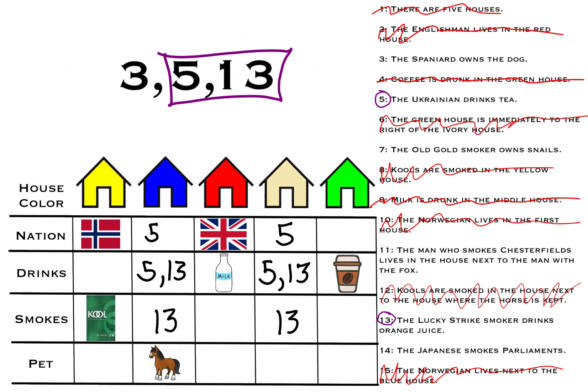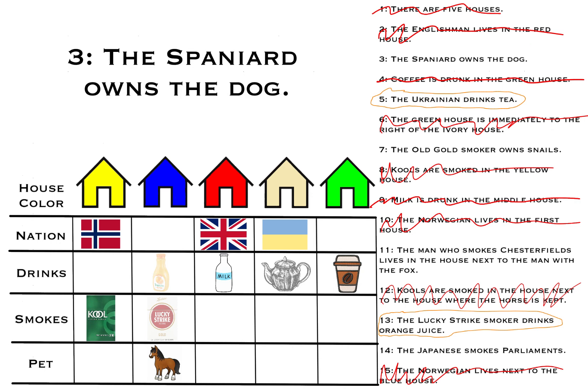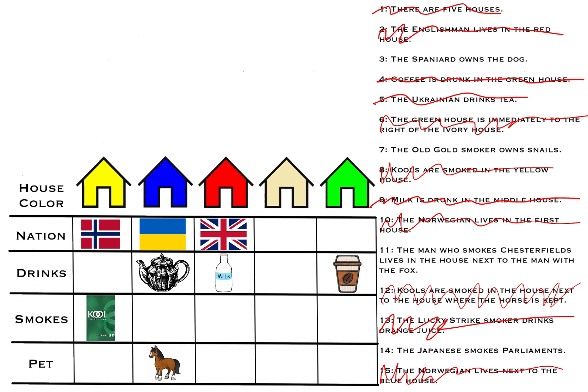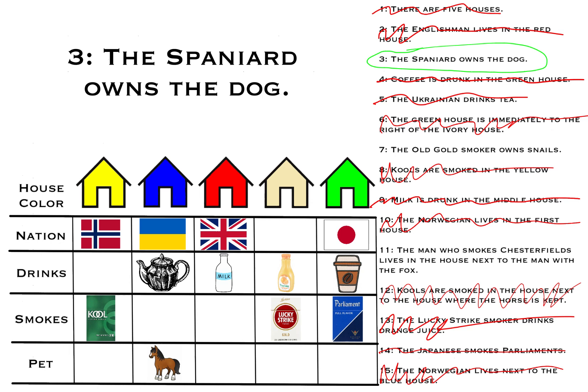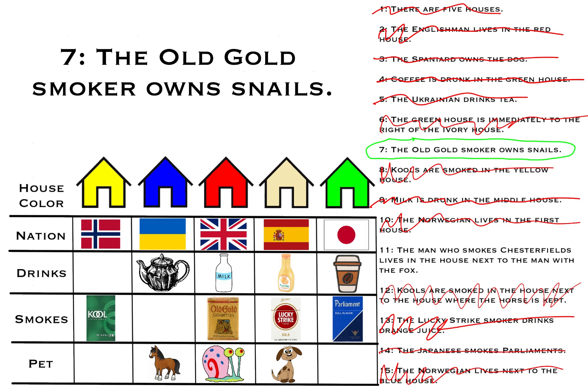The Ukrainian drinks tea and the Lucky Strike smoker drinks orange juice. We'll try putting the Ukrainian and tea in house four and Lucky Strikes and orange juice in house two. By clue three, the Spaniard owns the dog — the only house for that is house five. Then clue fourteen: the Japanese smokes Parliaments, but no matter where we try to place them, it overlaps. So this means Ukrainian and tea go in house two, and orange juice and Lucky Strikes go in house four. Now the Japanese smoking Parliaments can only go in house five, and the Spaniard with the dog can only go in house four. Then clue seven: the Old Gold smoker owns snails, which can only go in house three.